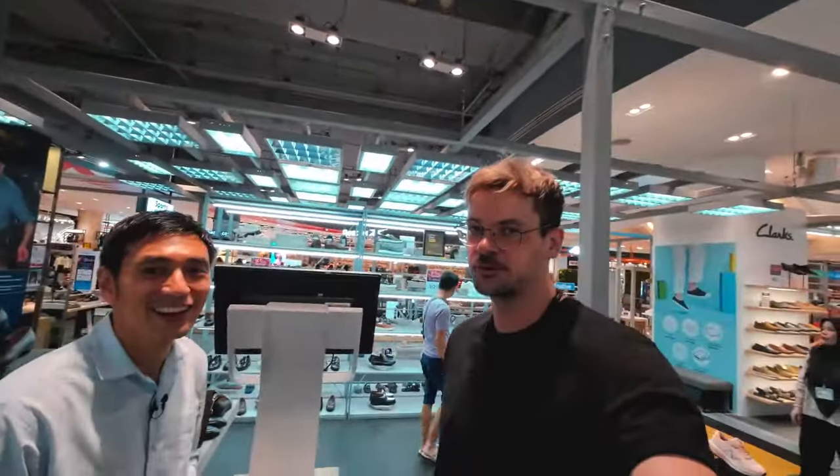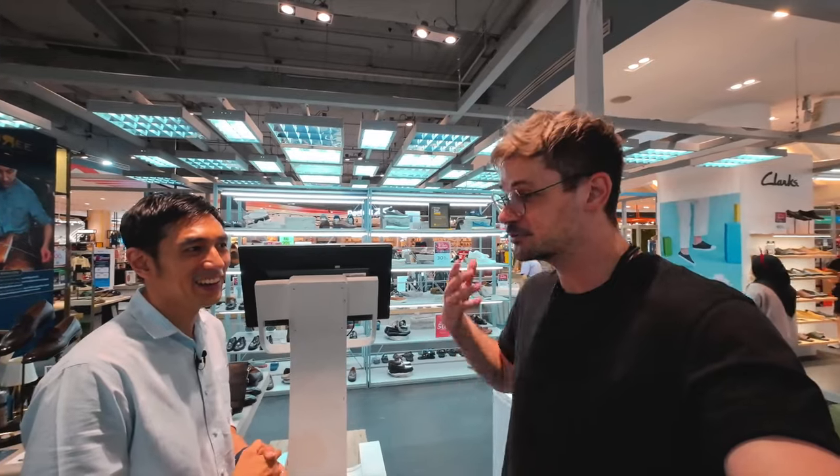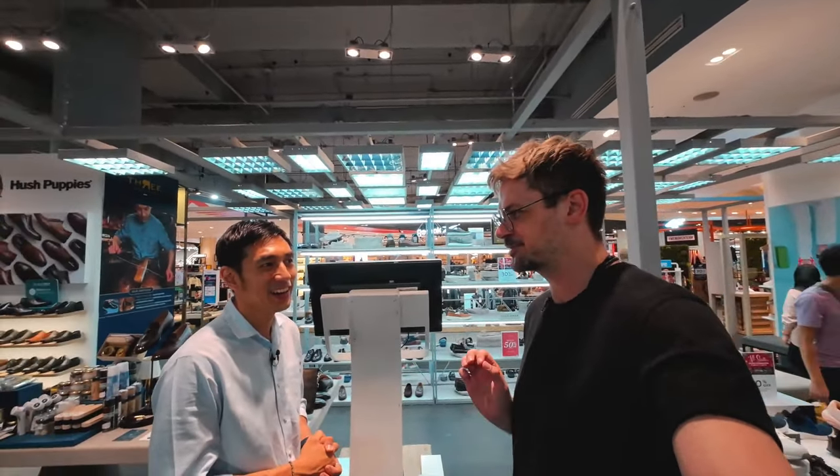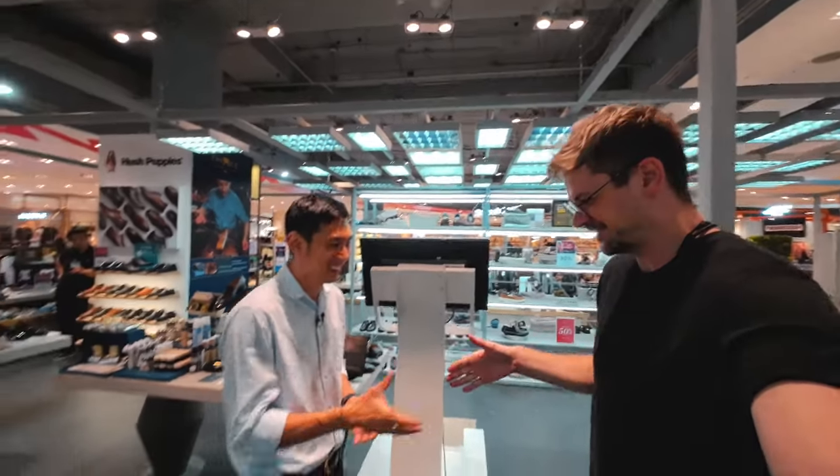That would be amazing because my girlfriend would probably prefer if I buy classical men's shoes, but I already have those and I usually wear all black. So if he could make me a pair of sneakers, I would really appreciate it. Now we will see each other at the factory and we will take a glimpse at how my sneaker is being produced. I'll see you guys at the factory.